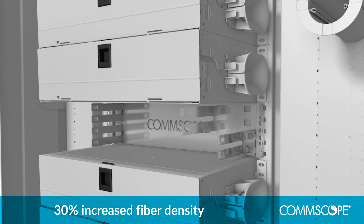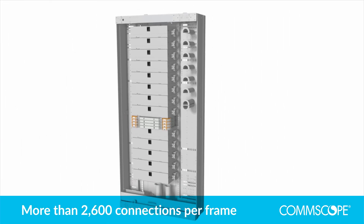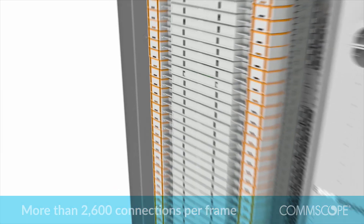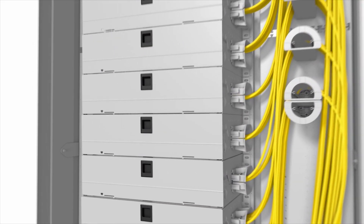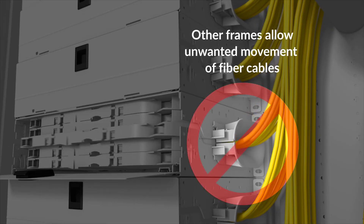Fully loaded, a FACT system supports more than 2,600 connections without sacrificing cable accessibility or management. The unique design keeps cables fixed to the sides of the module for unimpeded shelf movement — a significant improvement over previous designs that required dressing over the spool in order to move without disturbing the cable.